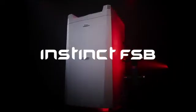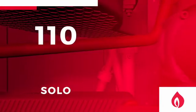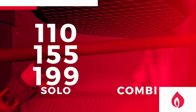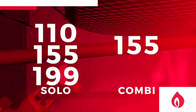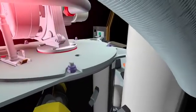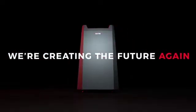It's time for you to check out the Instinct floor standing boiler, now part of the Triangle Tube Instinct arsenal. Solo comes in 110, 155, and 199; combi available in 155 and 199. Cover all your home hot water needs, all with our market-leading warranty program. Yeah, we're creating the future again. Triangle Tube — the original innovators.